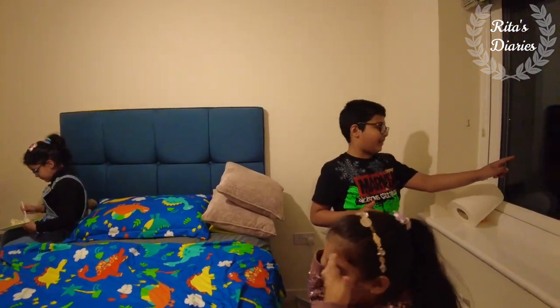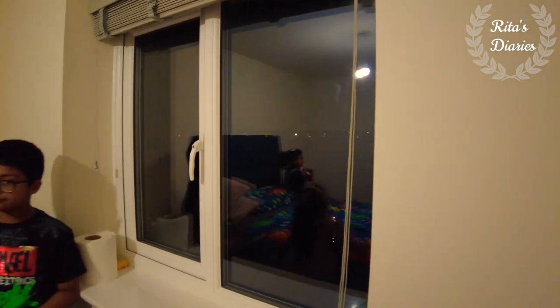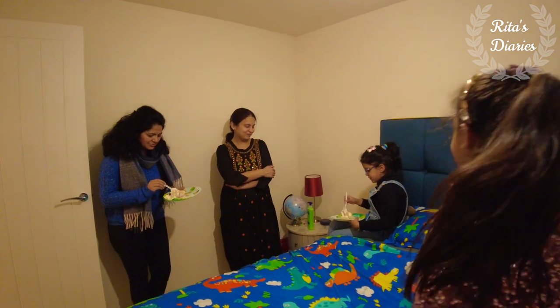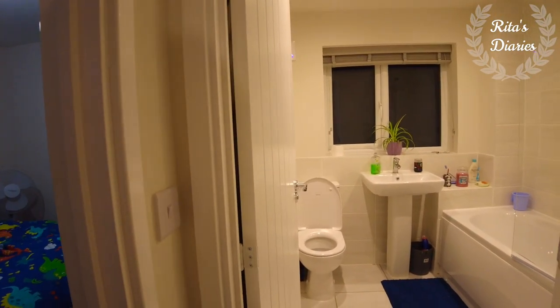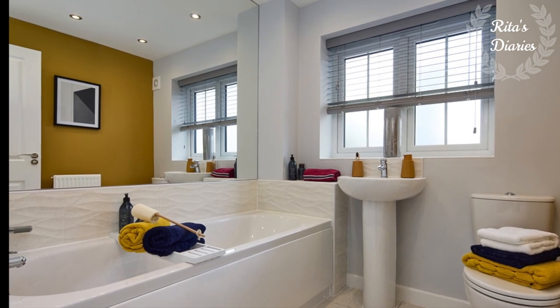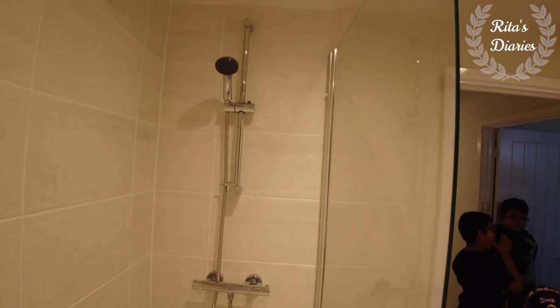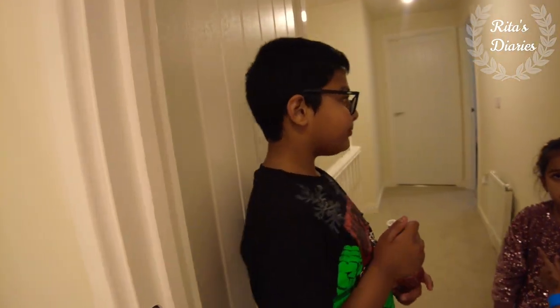This is the second bedroom — it's spacious. And here is the main bathroom. That was the second bedroom, and this is the common family bathroom. Even the common bathroom is quite spacious — you have the tub, sink, and also the water closet. There's a wide window coming towards the front end. The kids were very much excited and a little confused as to why we were filming.